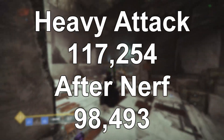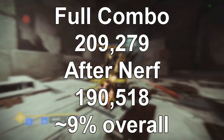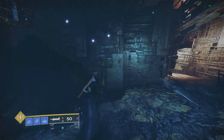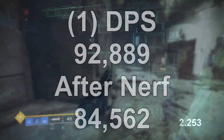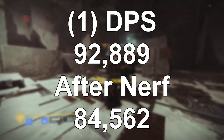That is the only part of the weapon's damage that's getting nerfed — the revved heavy attack. The full combo right now does 209,000, and that will go down to 190,000, so the overall combo nerf will only be roughly 9%. Looking at the DPS of this weapon, one combo takes 2.25 seconds, meaning right now it's almost 93,000 DPS, and after the nerf it will go down to 84,500.